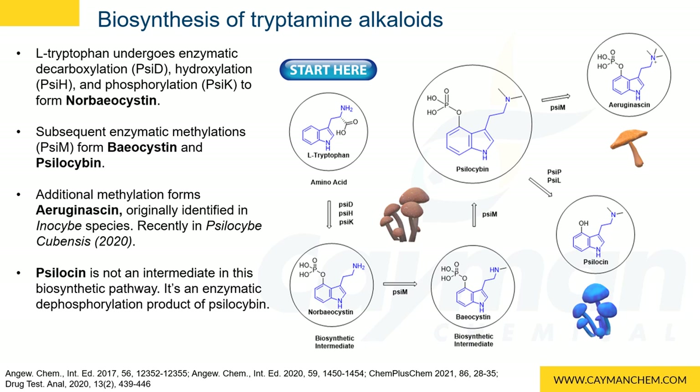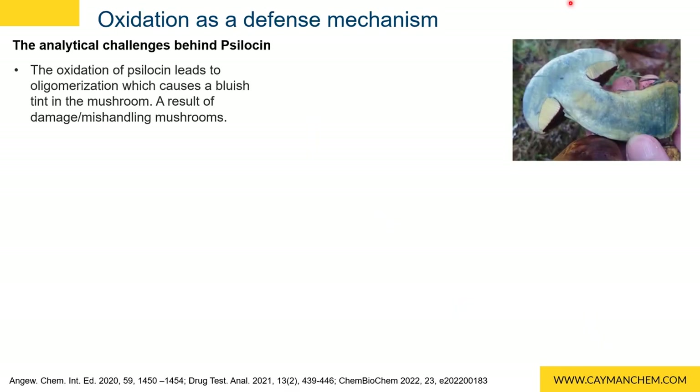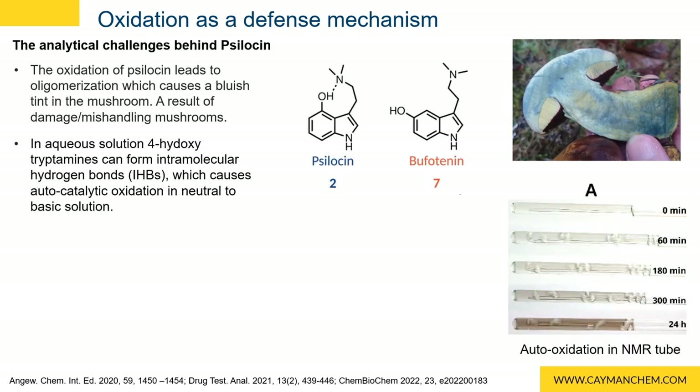This is one of the reasons handling magic mushrooms can be so challenging. When handling fresh mushrooms, if they are damaged, they will begin to turn blue. This is the result of the four-hydroxytryptamines oxidizing, specifically psilocin. Once dephosphorylated, four-hydroxytryptamines can form intermolecular hydrogen bonds, otherwise known as IHBs. These IHBs act to deprotonate the phenolic substituent on these tryptamines, which initiates oxidation in the presence of light and oxygen.